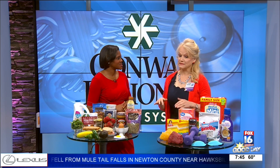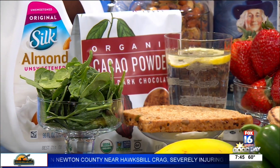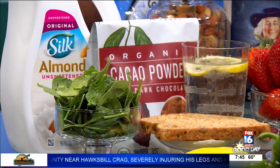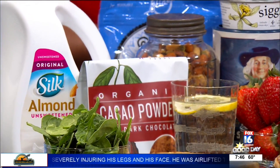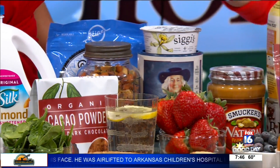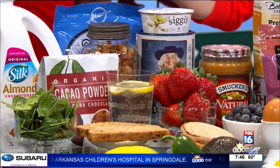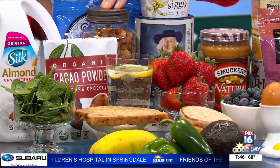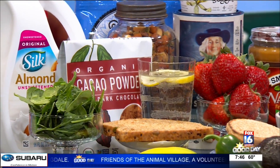Well, basically our metabolism is our body's engine and we want it to work really great. No one wants a slow metabolism — we want a high metabolism. One of the very first things we can do is make sure we start out the day with a great breakfast. Over here we have some great different items for starting out with breakfast. We've got almond milk and some nuts, and I brought spinach to show that a lot of people are doing smoothies.